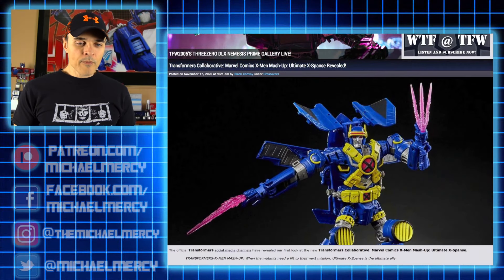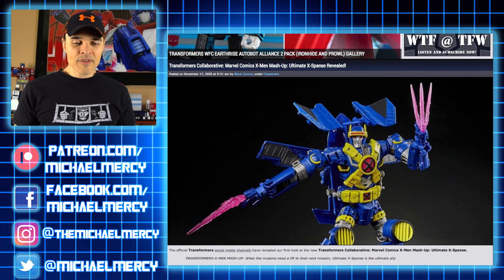Happy Tuesday everybody! Haven't done one of these in quite some time. I'm going to do a little bit of toy news discussion on the channel here, just covering a couple of new toy items that have caught my eye. One thing that just dropped on TFW2005 is the new X-Men Transformers collaboration.